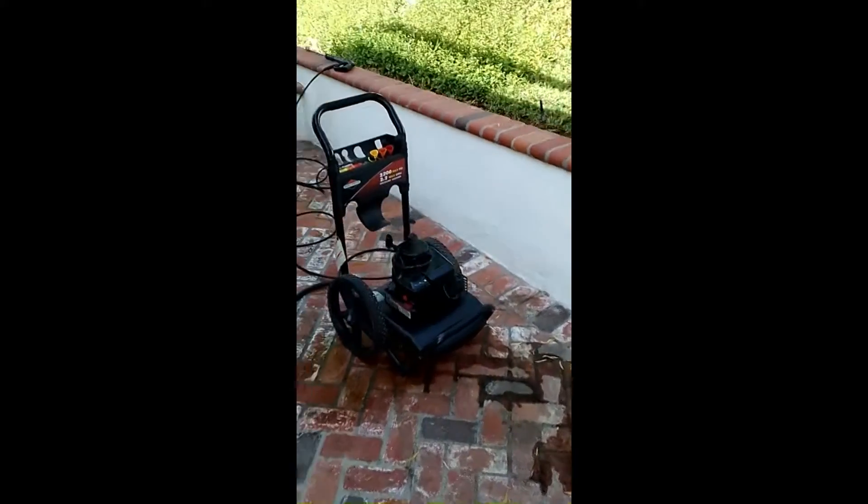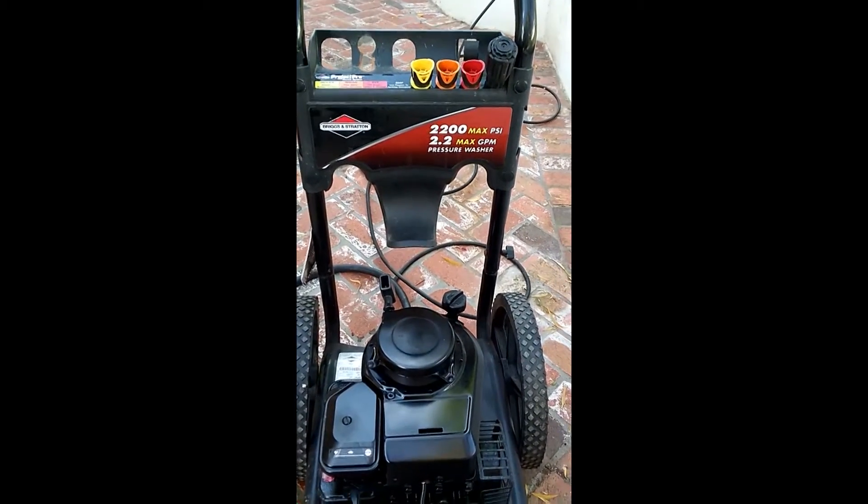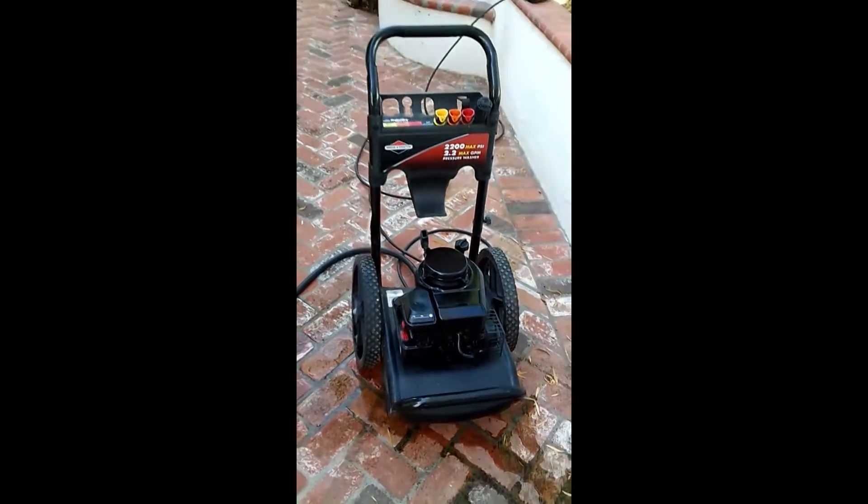All right, we got the Briggs and Stratton here — Briggs and Stratton 2200 max PSI. It's all fired up, buddy. We're about to get in this.